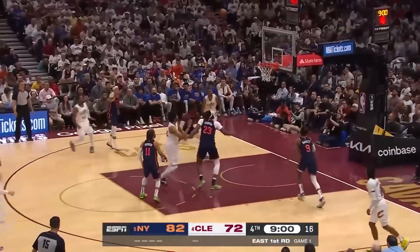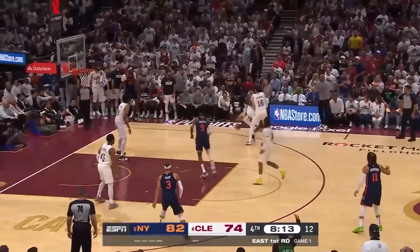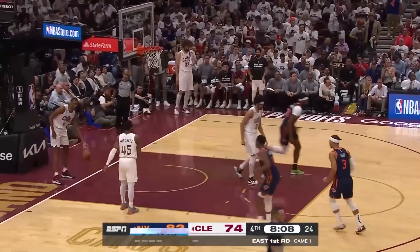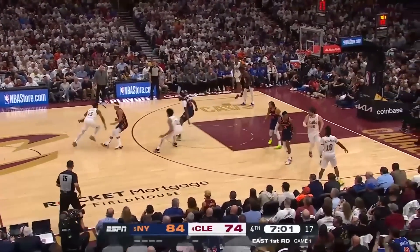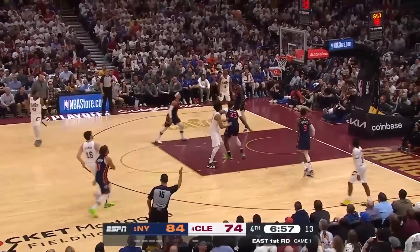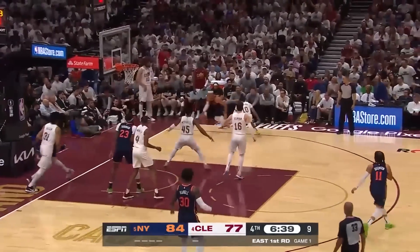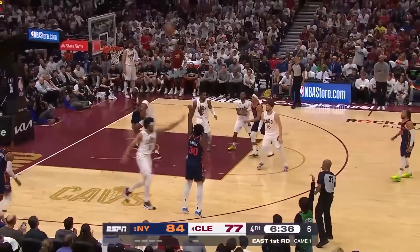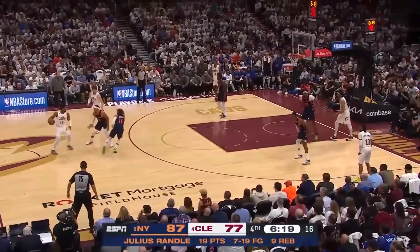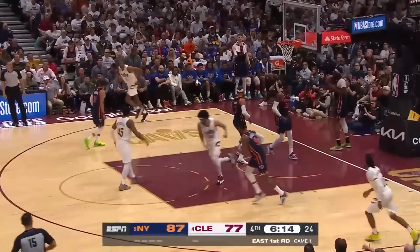Mitchell going to rise for 15 — that one's good for Donovan Mitchell. Robinson again hustling the Cavs. Randle feeds Robinson for the stuff. Only two teams in the West have winning records — the Clippers and Sacramento, that's incredible. Osman hits a three, 84-77. Great pass Brunson — Hart drives, kicks to Randle, open three, it's good. Randle with 19, his career playoff high 23 which he did twice in his lone postseason series against Atlanta two years ago.